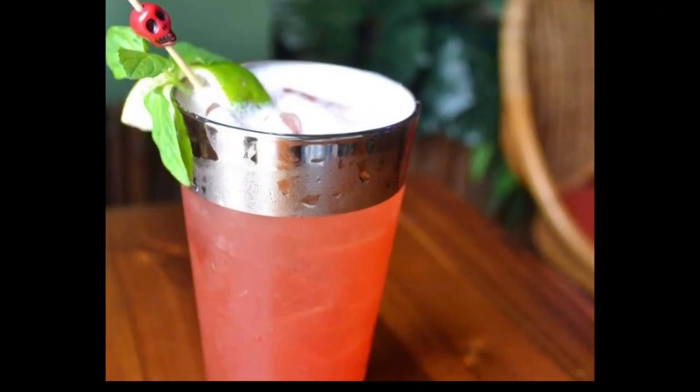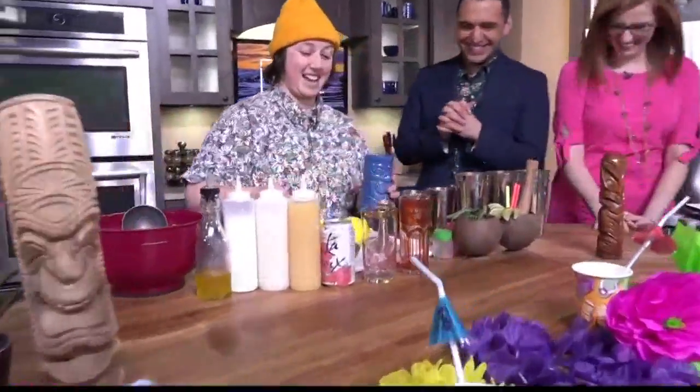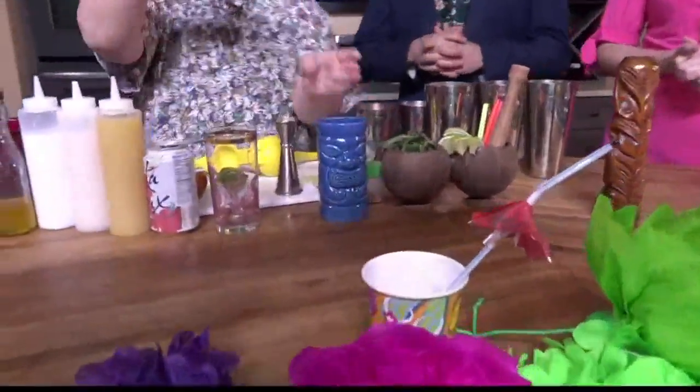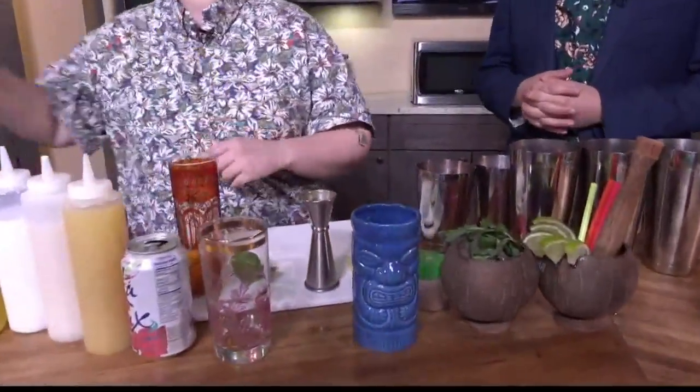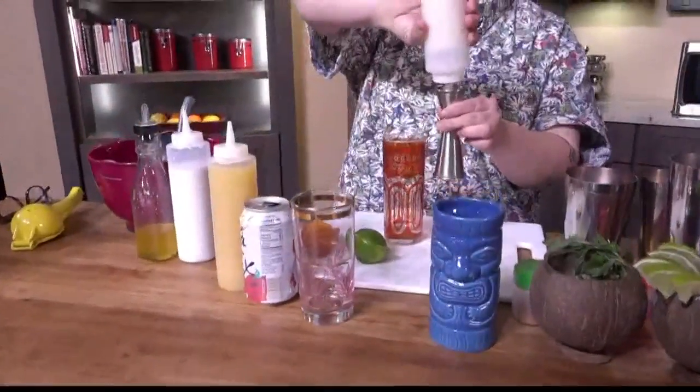You have a signature mocktail for each of us, we're so excited! We can start with the birthday boy. I'm gonna make him our classic painkiller, which is our most popular drink.